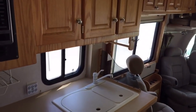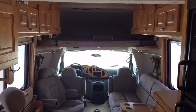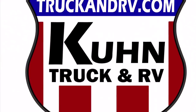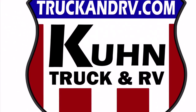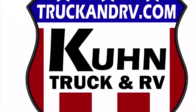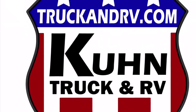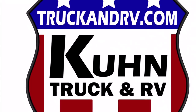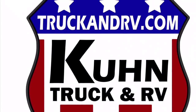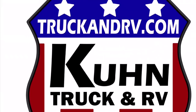Really nice clean unit. If you have any questions on this one, please feel free to give us a call at Kuhn Truck & RV at 419-899-2020. We've been getting a lot of positive feedback on these videos that we post on YouTube, so we've been trying to improve them — making them slightly longer and trying to give you a better feel for the inside of the RV. If you like this video, please comment, like it, and share it. We do not post any prices on YouTube because we do not monitor YouTube daily. All of our prices are listed on our website, which is updated daily with inventory and pricing. Please check that out. Thank you.